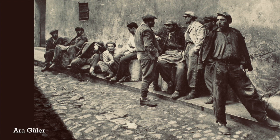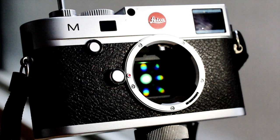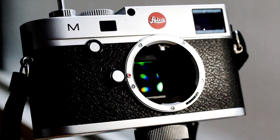popular and successful. And it's still a popular camera format today in digital cameras, such as this Leica M Type 240, which shoots both still photographs and videos onto a 24x36mm digital sensor.